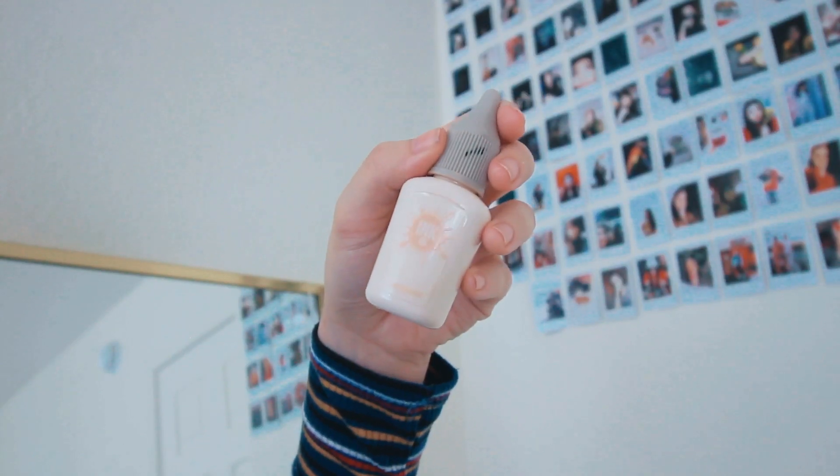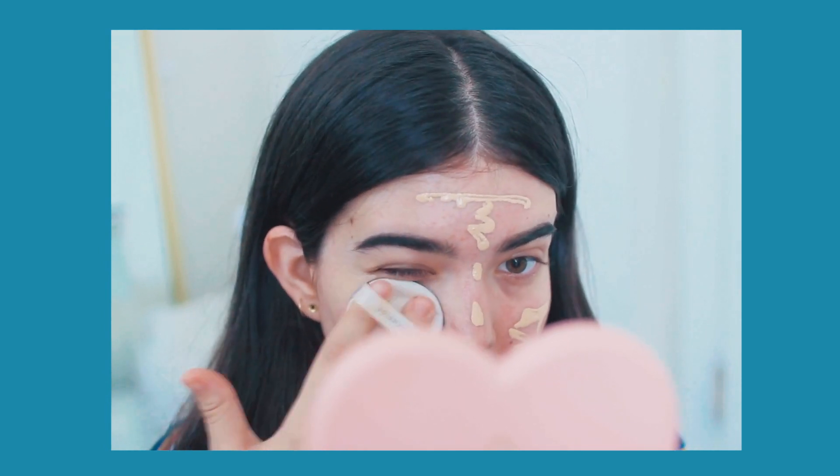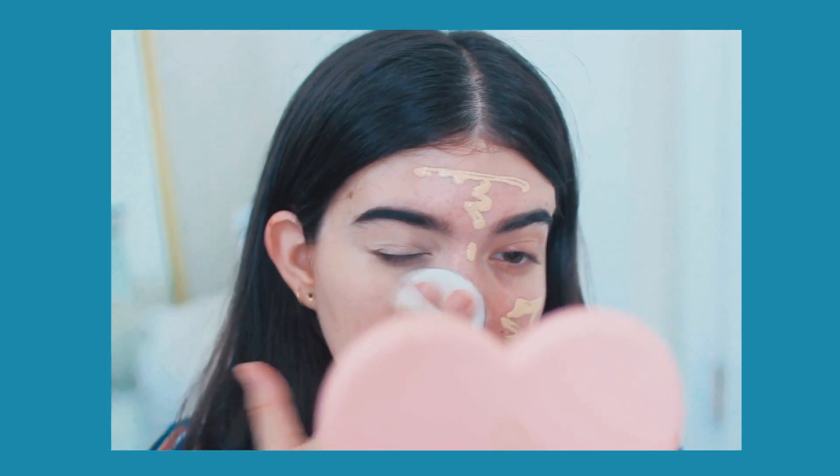I'm starting out with my base. I already primed my face with a First Aid Beauty hyaluronic primer, and I'm taking my Petty Pata foundation and just applying that on my face with this Lineage cushion puff, because I don't own a beauty blender right now.